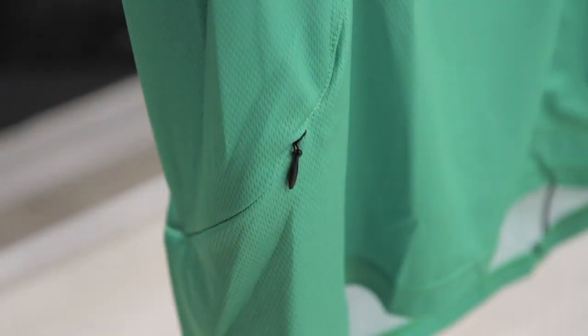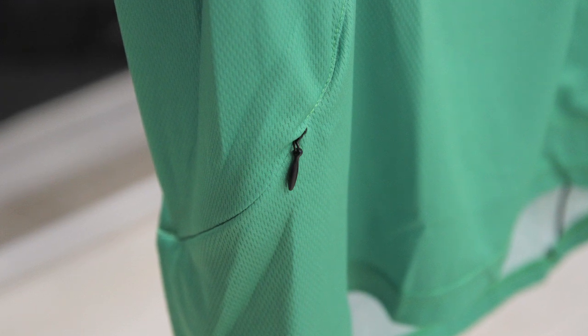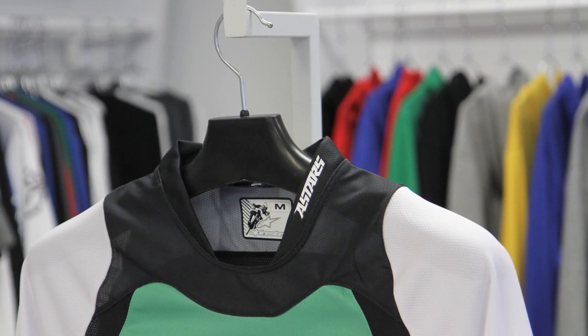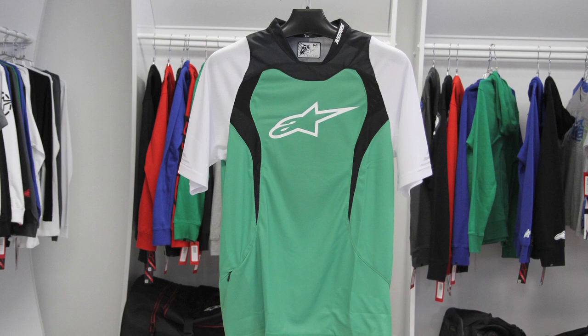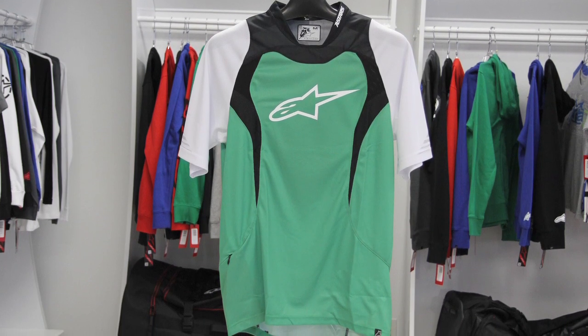There's a little hidden pocket on the right hip. This allows you to run an mp3 player — you can run your headphones up the inside of the jersey and there's a little loop on the collar to pull that through. So again, lightweight feel, comfort, airflow through it — a very lightweight jersey. It gives you that extra volume so you can run something like our Pro Comp vest underneath if you're riding Enduros.